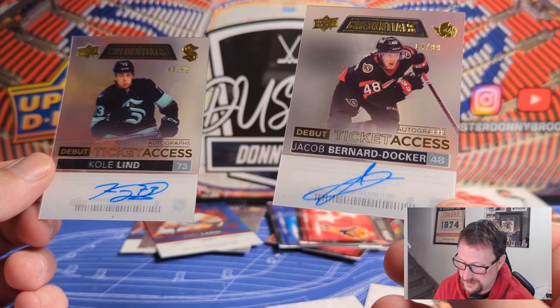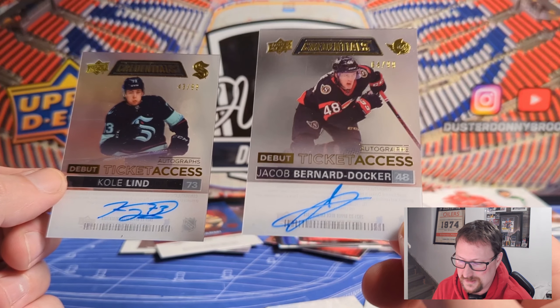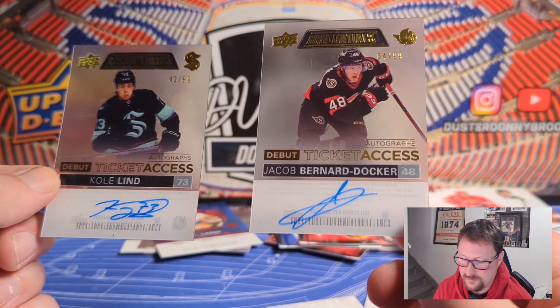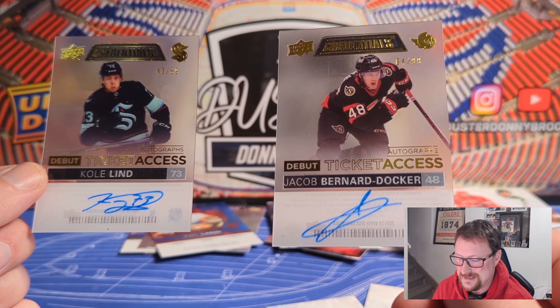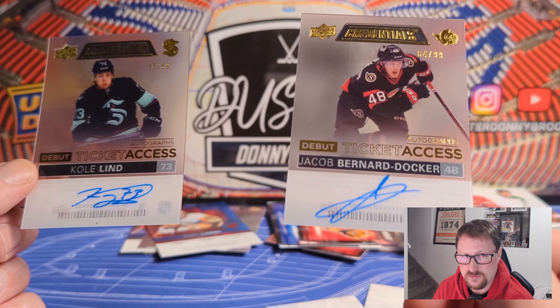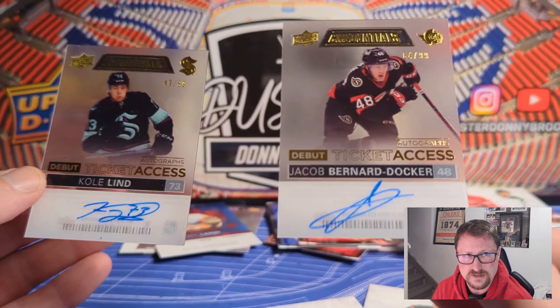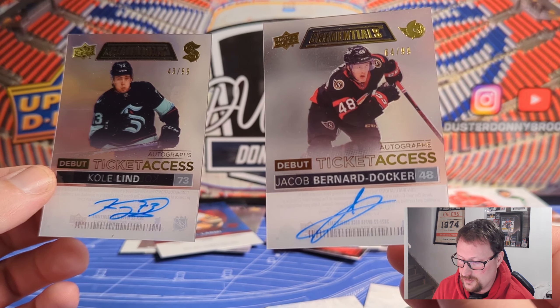And then just another autograph — JBD, Jacob Andr Docker, numbered /64 out of /99. So this is the interesting thing about Credentials I completely forgot about — a ton of these things stuck together in the same box. I think the one review I saw had like two red autos. I just wonder if people didn't complain since autos aren't guaranteed, so you wouldn't necessarily know you were supposed to get one. Upper Deck QC sometimes is just a little bit out there.